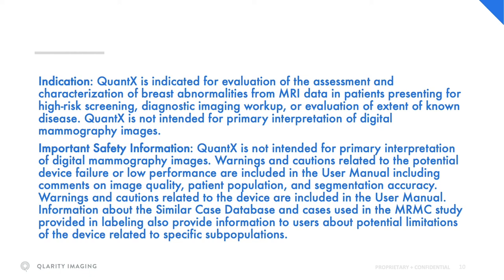Quantex is not intended for primary interpretation of digital mammography images. Warnings and cautions related to the potential device failure or low performance are included in the user manual, including comments on image quality, patient population, and segmentation accuracy.